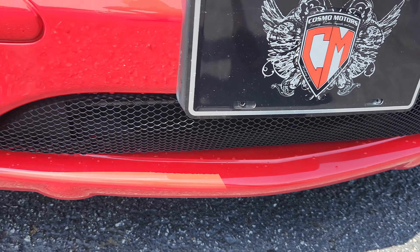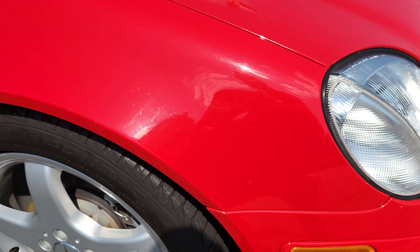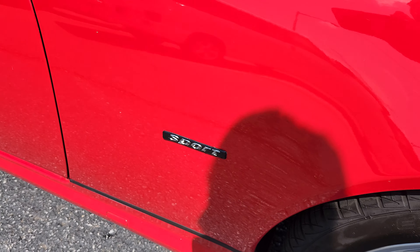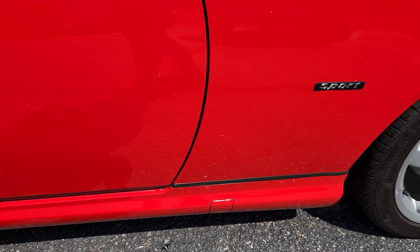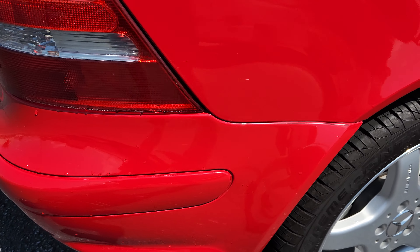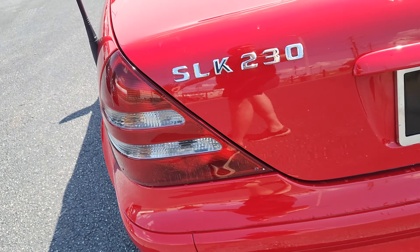The paint is super clean. The front valence is nice. You got a little bit of a spot there. Down to the wheels, the AMG wheels got a little mark there. There's the sport badging. I think that's actually just dirt there. A little spot there. A little touch up will go a long ways.